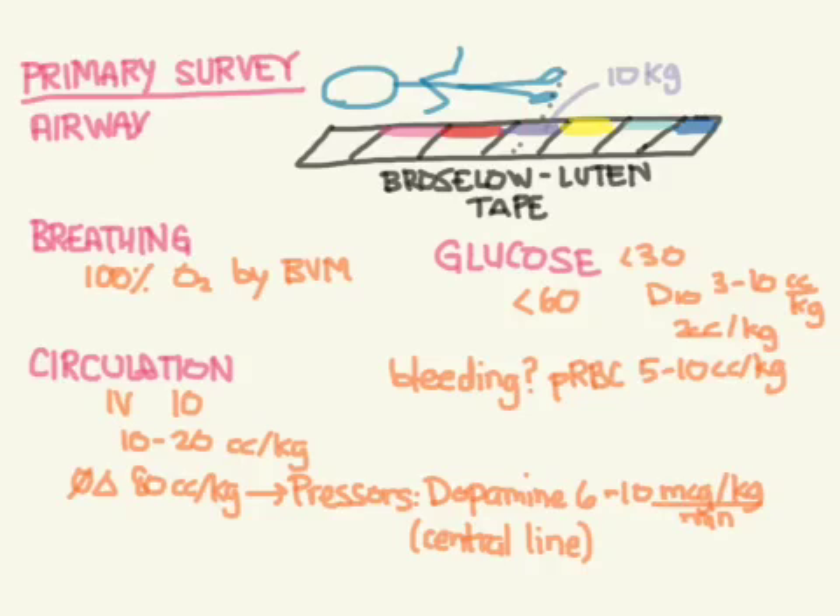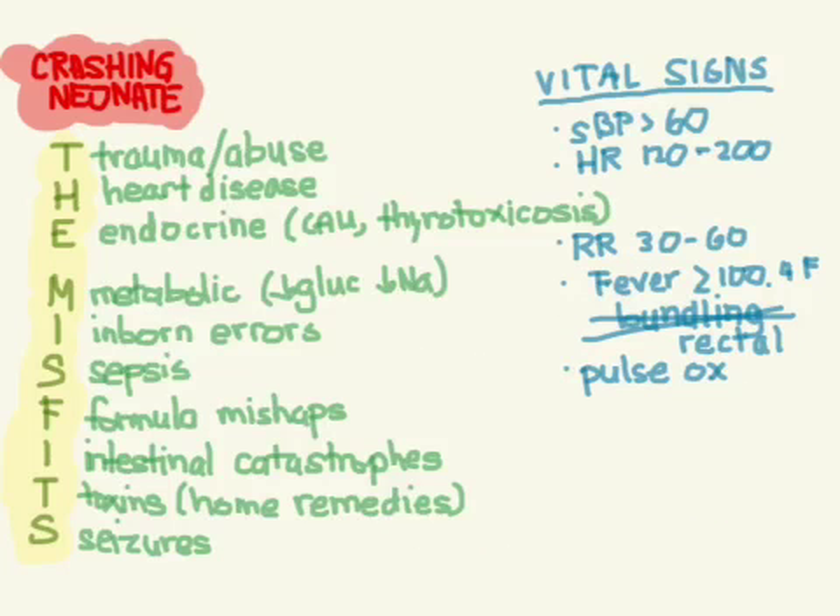One last key point from Dr. Mel Herbert: in neonates, the number 60 is bad. A glucose less than 60 — bad. A systolic blood pressure less than 60 — bad. A respiratory rate greater than 60 — bad. In the next lessons we'll go through each of the MISFITS causes in our differential diagnosis.